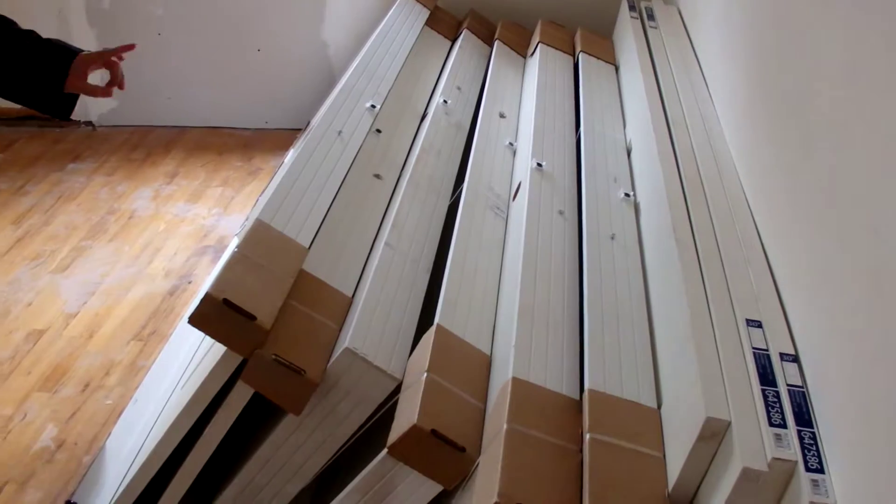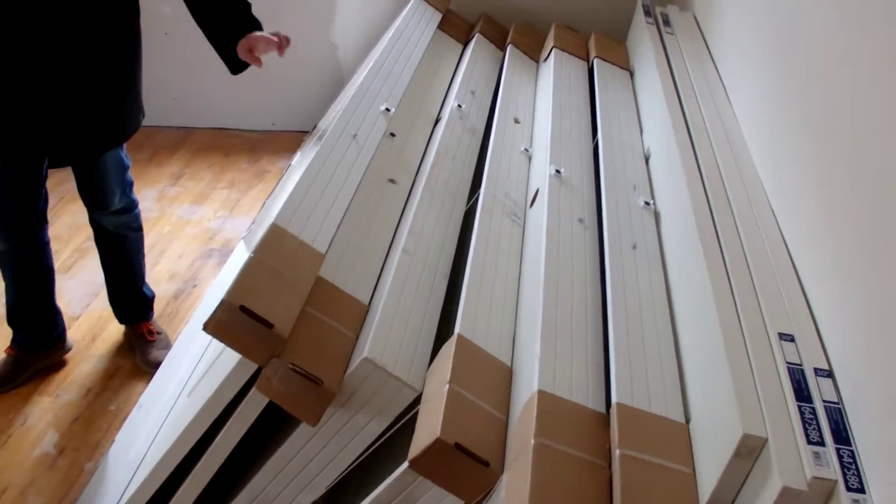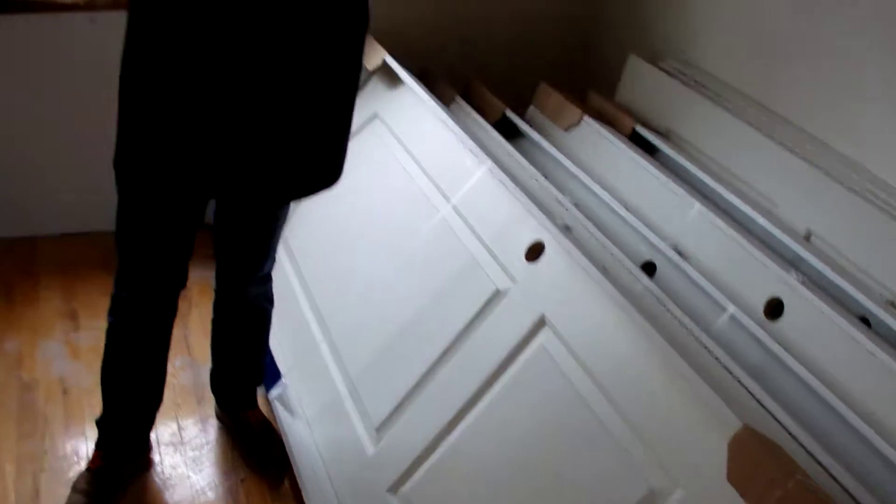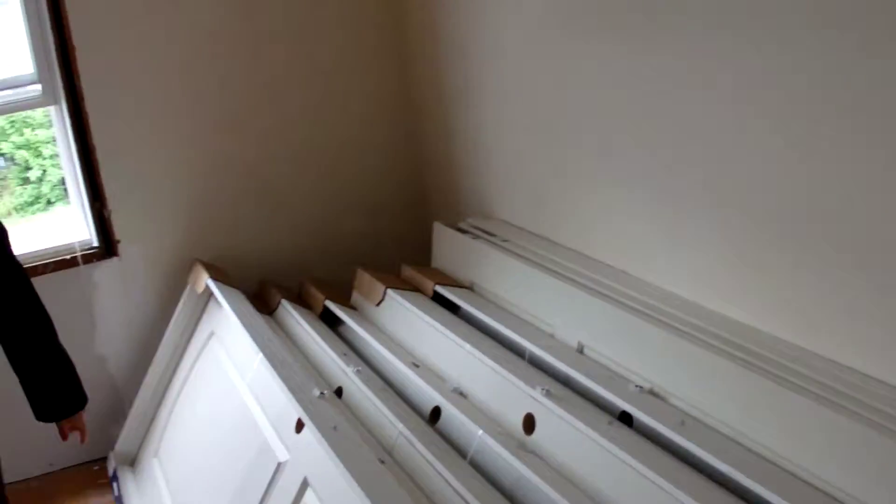We're going to keep posting more videos. Here are pre-hung two-panel doors. These are important because when you get the pre-hung, the doors go in straight. Otherwise, you get crooked — it's all screwed up. This is the way to do it.